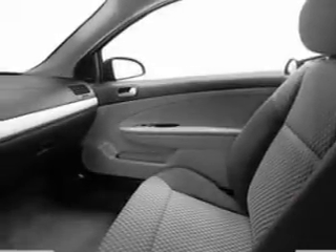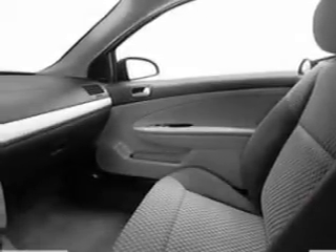An AM-FM stereo with a CD player. Power steering. An adjustable tilt steering wheel. Air conditioning.